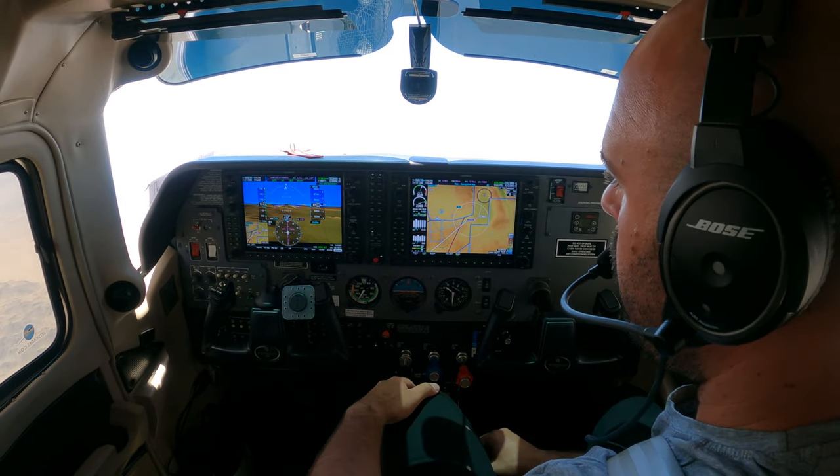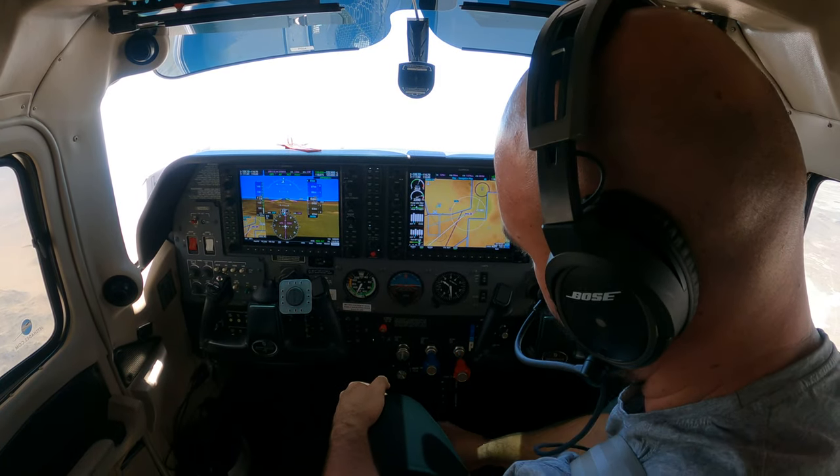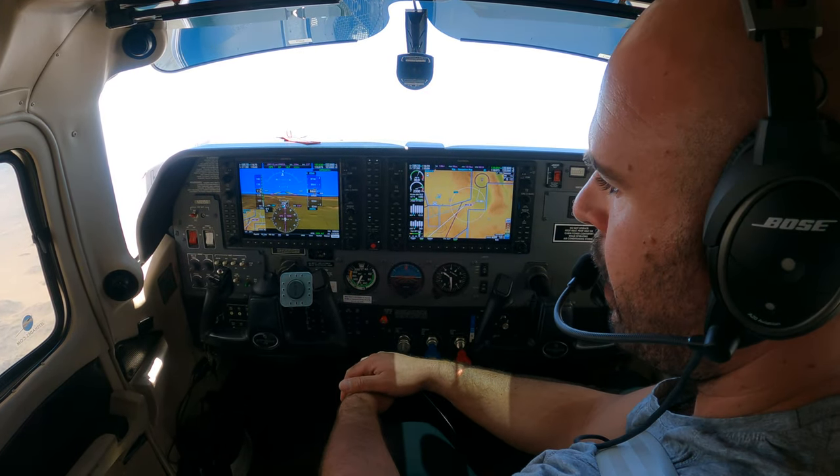And there we are. All looks good. Temperatures look good. I'll go ahead and close, not completely, but slightly, just a little bit, my cowl flaps.